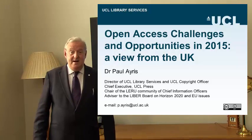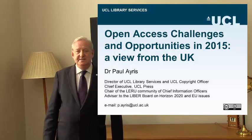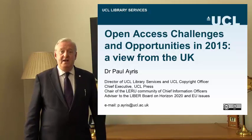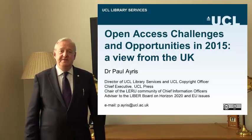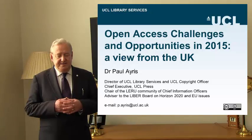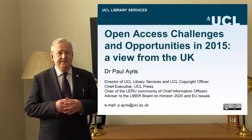My name is Paul Ayres. I'm Director of Library Services here at UCL, University College London. I'm also Chair of the LERU Chief Information Officer Community. What I've been asked to talk about today is an overview of open access challenges and opportunities here in the UK in 2015.